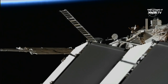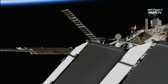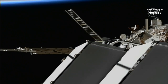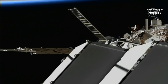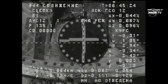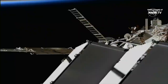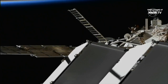Expecting contact. We have contact, docking confirmed. We have capture at 10:45 p.m. Central Time, 11:45 p.m. Eastern Time, as the International Space Station and Progress 85 flew 260 miles over the South Pacific.